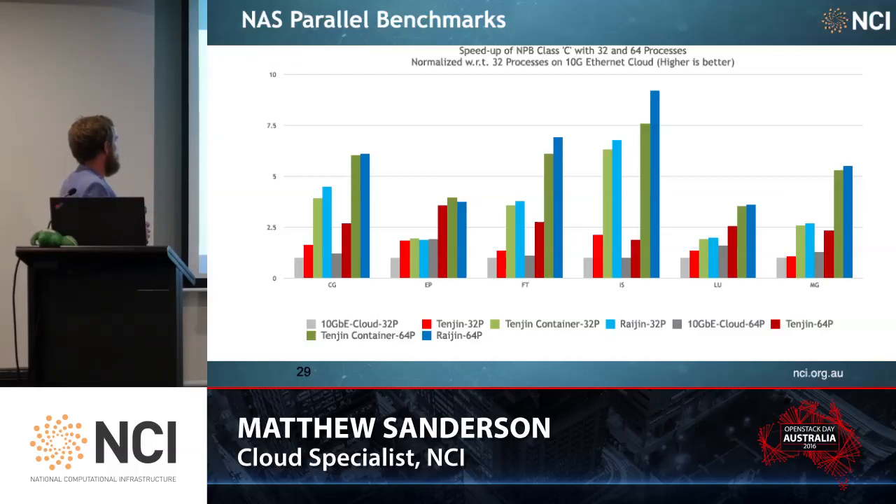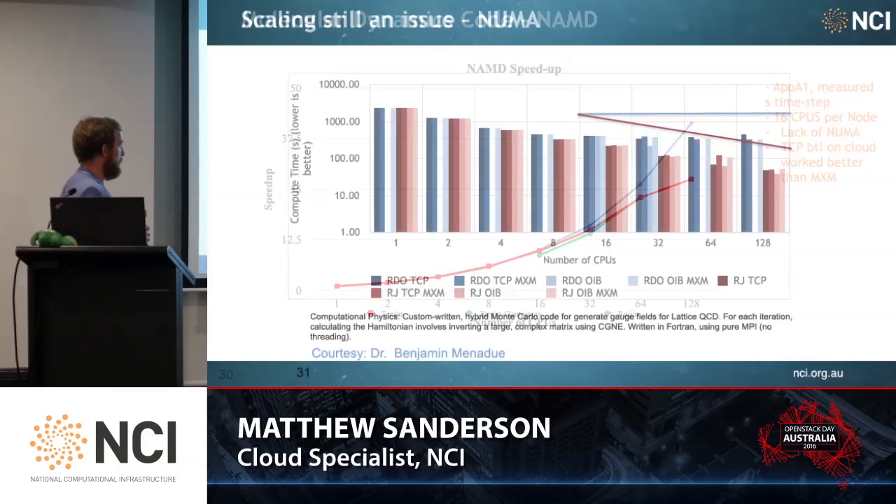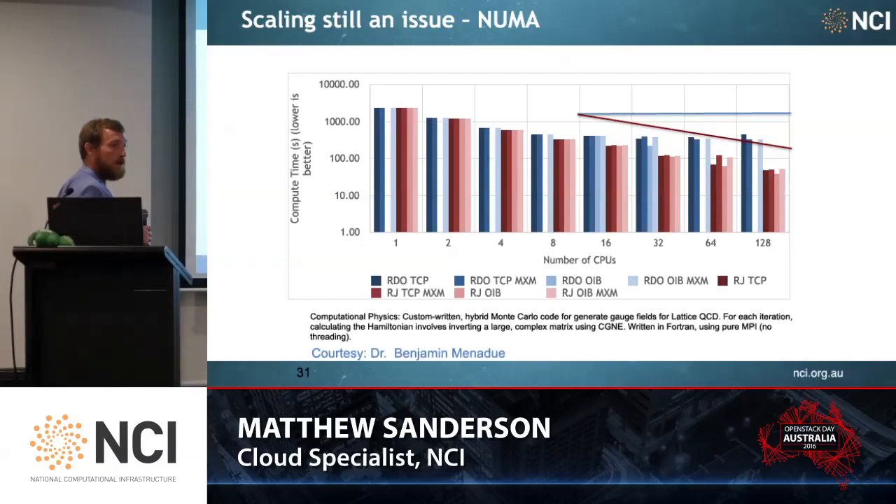These are well-known benchmarks — you can look up NMD. The interesting thing here is look at the difference between containers and bare metal, which basically disappears. So there's not much overhead with running in a Docker container. Results are about the same with Rocket as well. This is one of our staff members, Benjamin Menageau, and this is his code doing Lattice QCD — quantum chromodynamics. This is interesting to me — the scaling going on there, which we understand but haven't proven: that's lack of NUMA awareness in OpenStack. The guest VM for this tool really wants to see the real hardware NUMA topology, and it doesn't at the moment, and that's something we probably should be fixing.